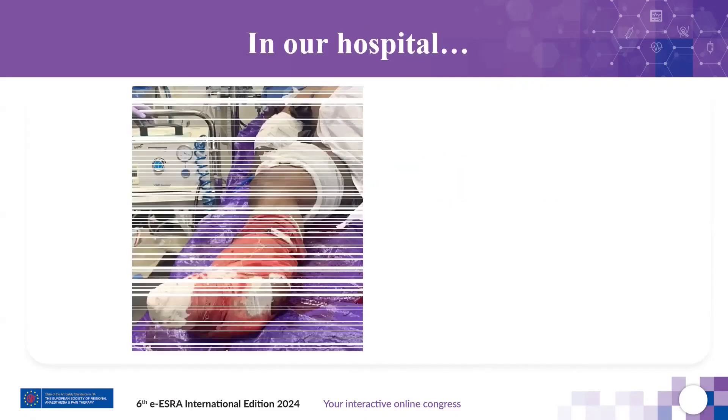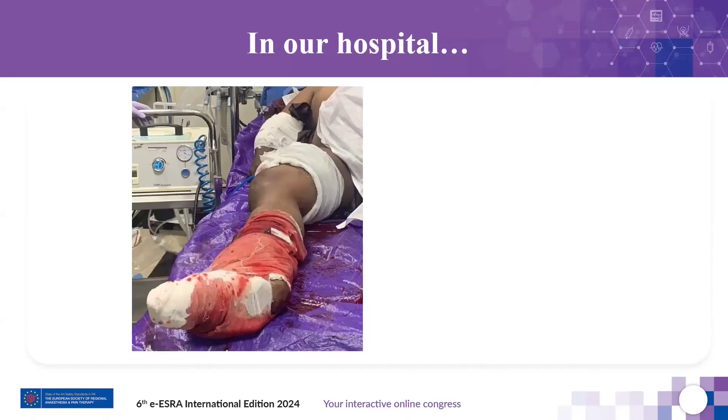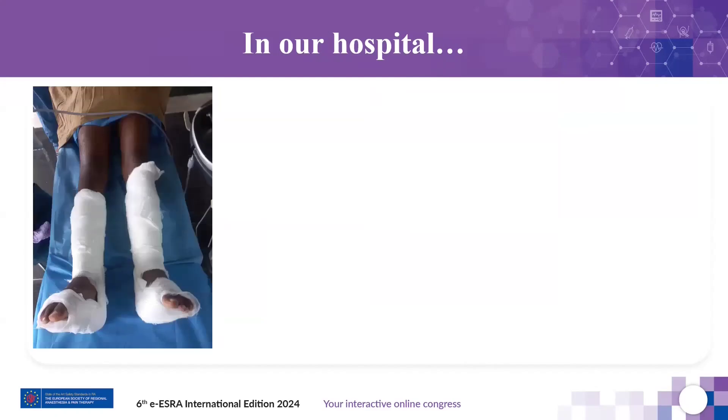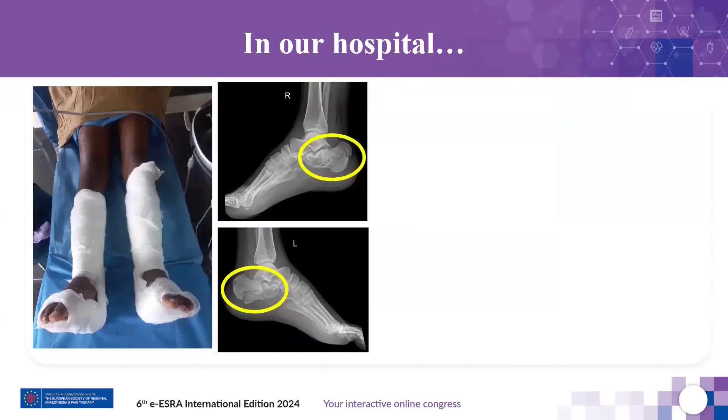This is a very common scenario for those working in the trauma or emergency unit — a patient presenting with below-knee degloving injuries. An appropriate selection and timely execution of the on-arrival regional nerve block will not only make the patient pain-free, but also help us apply the tourniquet to stop the bleeding and allow surgeons to explore the wound and make a decision.